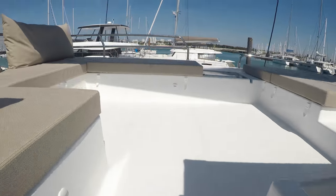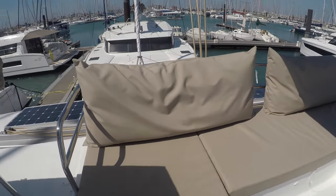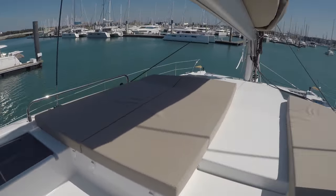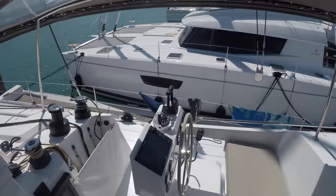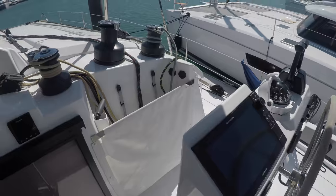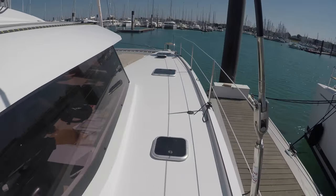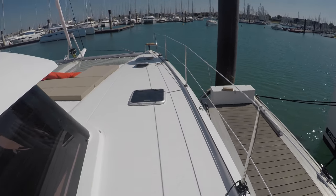Up here there is another seating area where you can sit while the boat is sailing. And if we go back on deck, there are lots of hatches and lots of deck space.